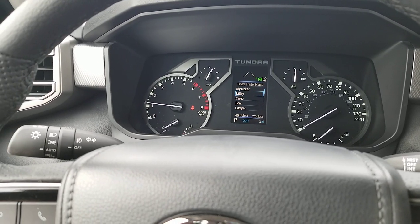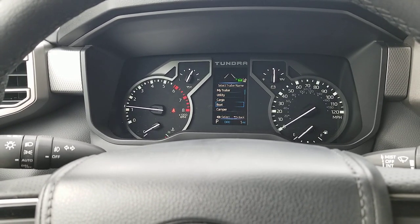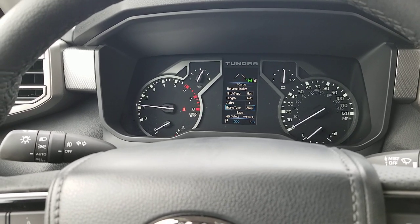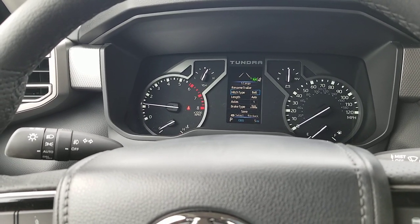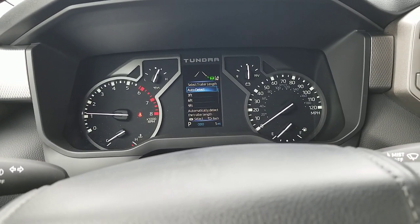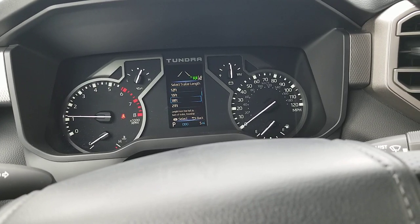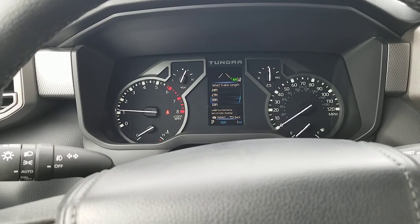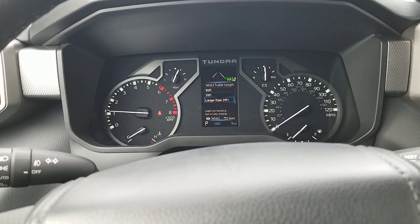So now you can select the trailer name. What do you want to add? Do you want to add a cargo trailer? Here's a cargo trailer. You can say what your hitch type is — is it a gooseneck, is it a ball? And then what's the length? Do you want to do it auto, or do you want to tell it how long your trailer is? You've got several different lengths that you can set for your trailer.